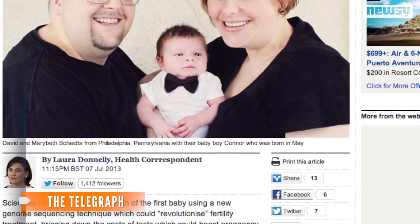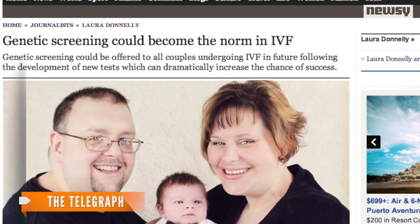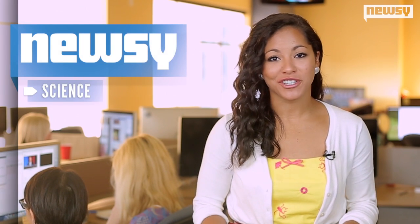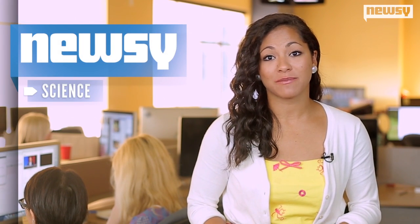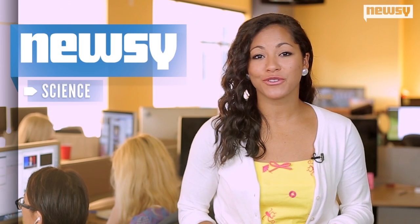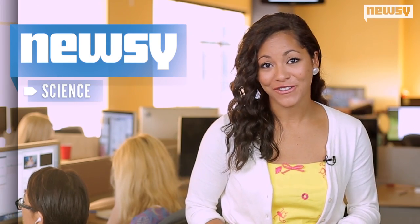Because this new technique is cheaper and could improve success rates of IVF, some like The Telegraph are predicting genetic sequencing to be the new norm. Not much else is known about baby Connor, who was born just a few weeks ago. A large-scale trial of the technology has been planned in the UK later this year. If it's successful, it's possible the new screening process could be available through private clinics in 18 months. For Newsy, I'm Jasmine Bailey.